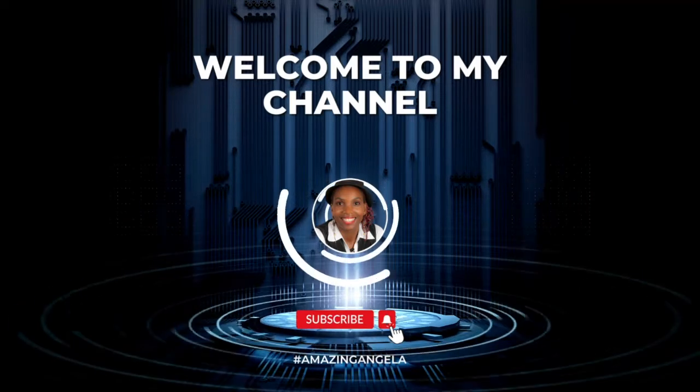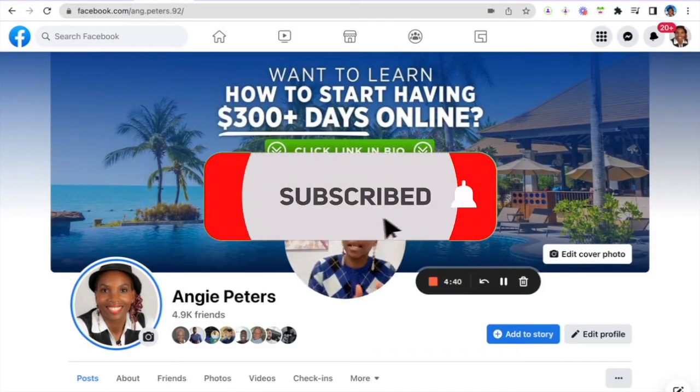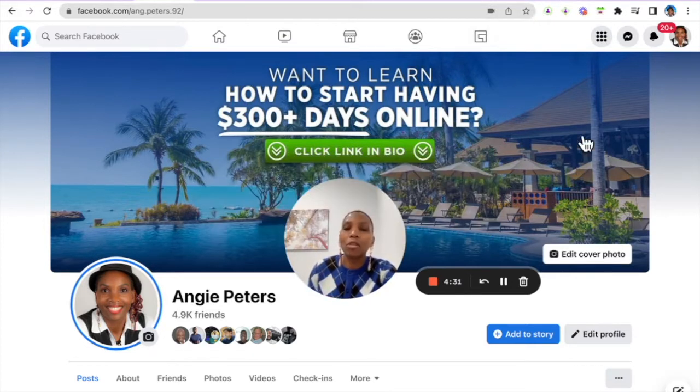At this stage you should have created a free account with ClickBank and opted into the product that we chose. If you haven't, I'll put a link in the description of this video so you can check it out and make sure you follow that step.